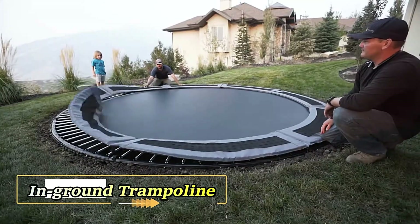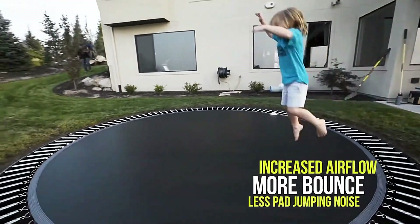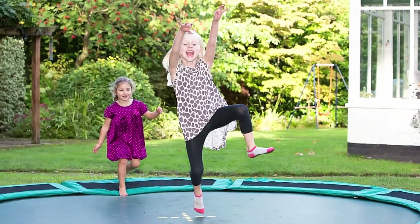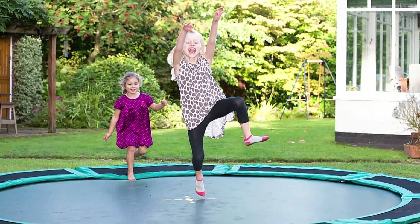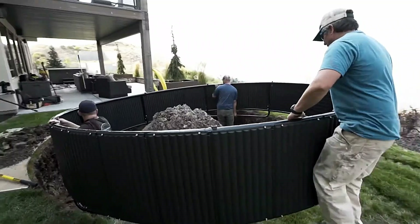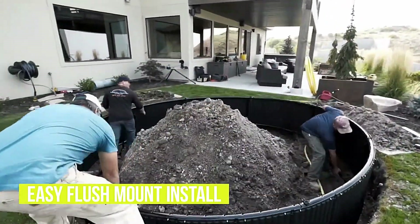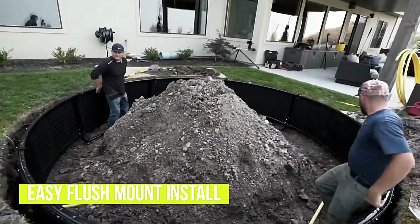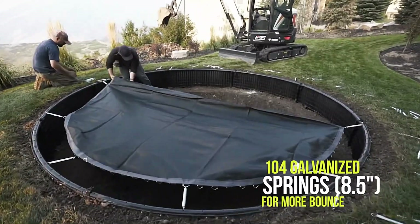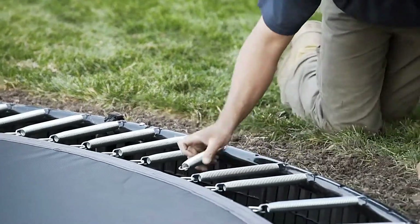Meet the in-ground trampoline, a game-changer in backyard entertainment that combines safety and aesthetics like never before. This innovative invention takes traditional trampolines to new heights by partially installing them underground. Gone are the days of spending hours digging a massive hole with a shovel — with the in-ground trampoline, professionals handle the installation process, ensuring precision and efficiency. Assembly requires no complicated tools and takes only a fraction of the time compared to traditional trampolines.